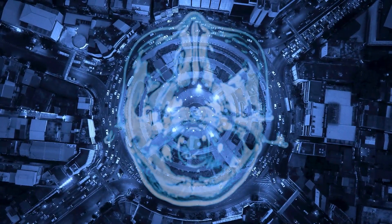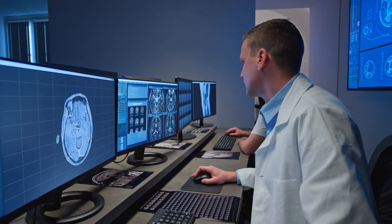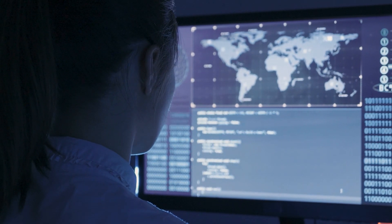From smart cities to medical imaging analysis, data scientists and AI developers rely on workstations powered by Intel to build a better world from large datasets.